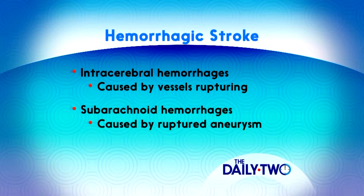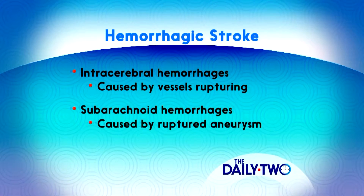Subarachnoid hemorrhage is commonly caused by aneurysms of the brain, and usually it's bleeding between the brain and its covering tissues. Other causes of subarachnoid hemorrhage include blood thinners, bleeding disorders, and head injury.